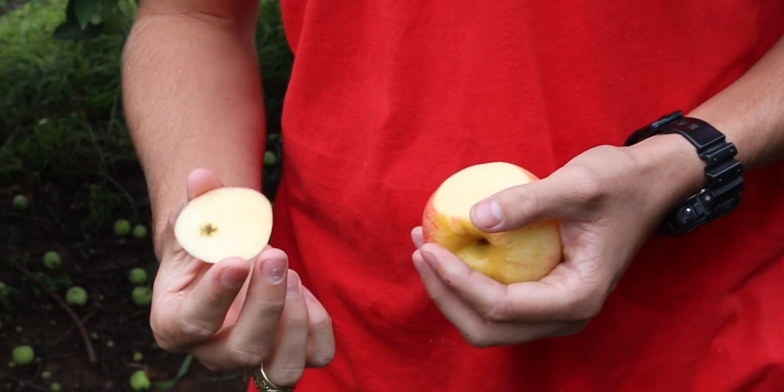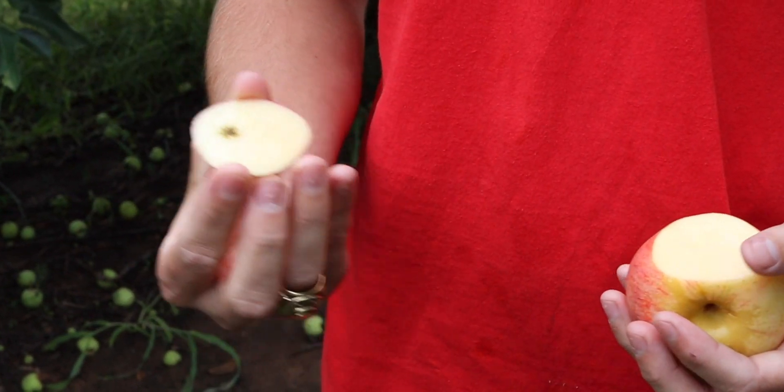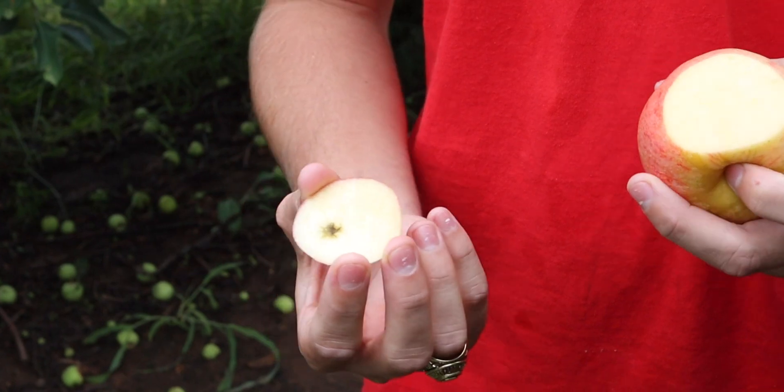Even though these galas do have a little bit of starch in them, they'll still ripen after they're picked. So apples are climacteric fruits. Climacteric means they ripen after they're picked.